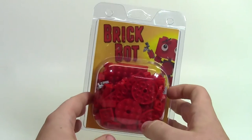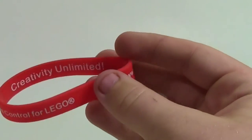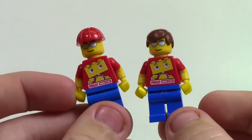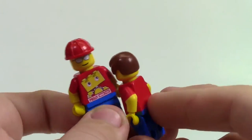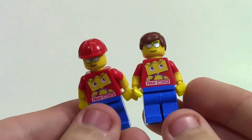We also got little instruction manuals on how to assemble the BrickBot, a couple of jelly bracelets, and we each got a Philly BrickFest minifigure. There are actually two different ones, which is pretty cool.